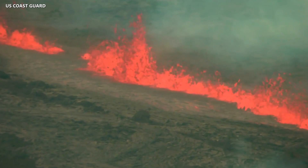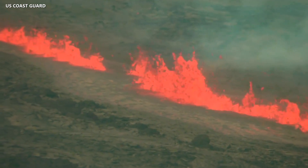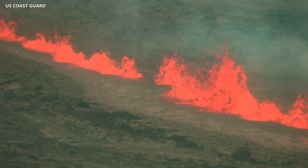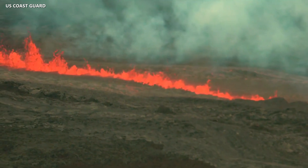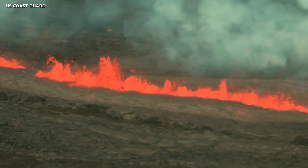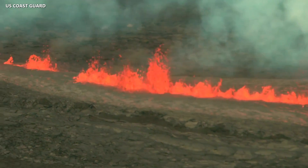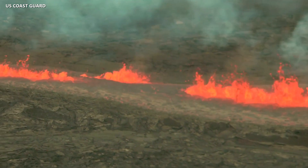Newly released video taken above the new eruption on Mauna Loa shows the evolving activity high on the northeast rift zone of the giant Hawaii Island volcano. Of the three fissures that were erupting Monday, only one was still active by the afternoon. Scientists estimated the tallest fountain heights were between 100 to 200 feet, or about 30 to 60 meters, but most were a few yards tall.